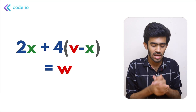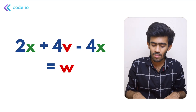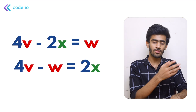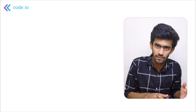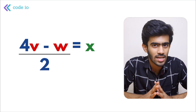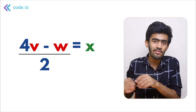Substituting Y = V - X into the second equation, we get 4V - 2X = W. Rearranging: 4V - W = 2X, so 2X = 4V - W, which means X = (4V - W) / 2. This is our formula: X = (4V - W) / 2.